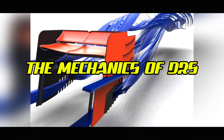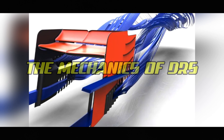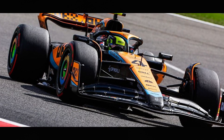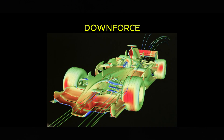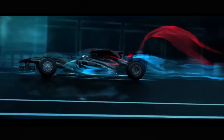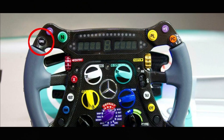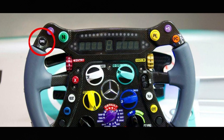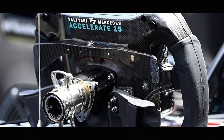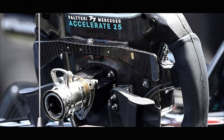The DRS system consists of an adjustable flap on the upper element of the rear wing. When closed, the wing functions normally, generating maximum downforce. When activated, hydraulic actuators open the flap, creating a gap that reduces drag and increases top speed. The driver activates DRS via a dedicated button on their steering wheel. Most teams position this button on the back of the steering wheel, where it can be easily pressed with a thumb while maintaining a firm grip.